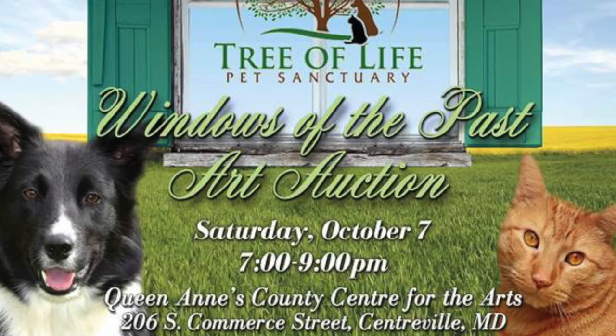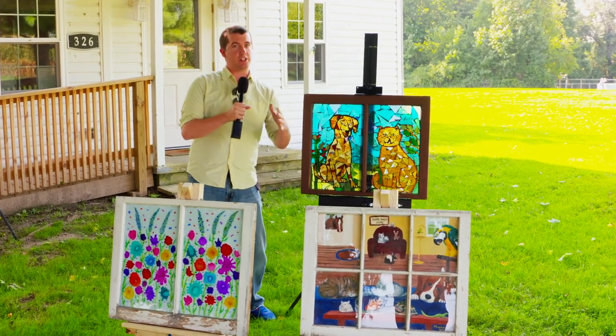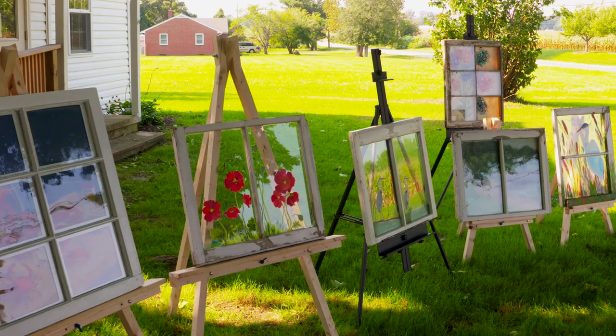If you love pets and you love art, there's only one place for you to be. That's the Queen Anne's County Center for the Arts on October 7th for their Windows of the Past auction event. When you walk into the Center of the Arts, these are some of the paintings you're going to see on October 7th.